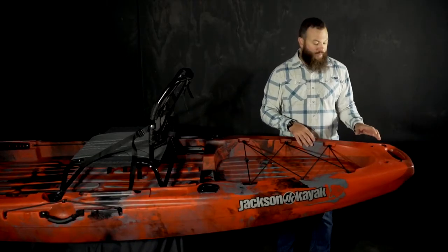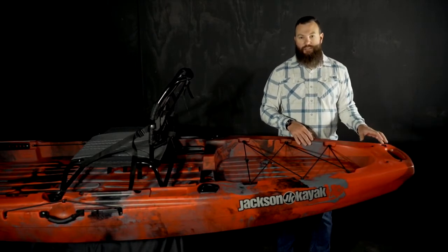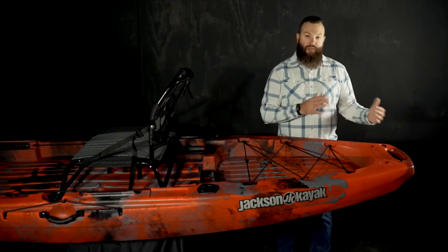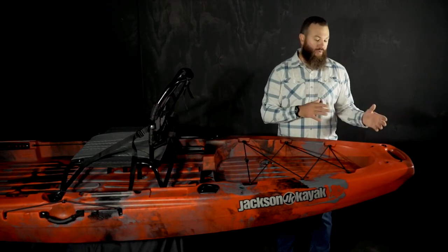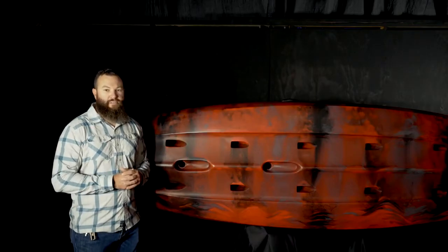One more thing that we've updated for 2021 on the Bite Angler is that we've added four inserts. That's for an adapter plate that you can purchase separately so that you can add a power pole, torpedo, or anything else that mounts to that four-hole pattern. Taking a look at the hull of the boat, you'll notice two transducer scupper options. We've tried to size these to fit most modern transducers. And that is the 2021 Bite Angler from Jackson Kayak.